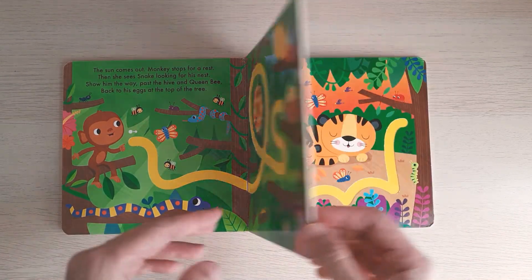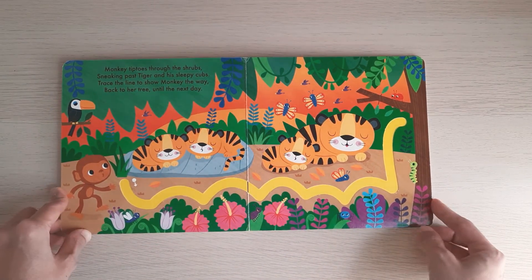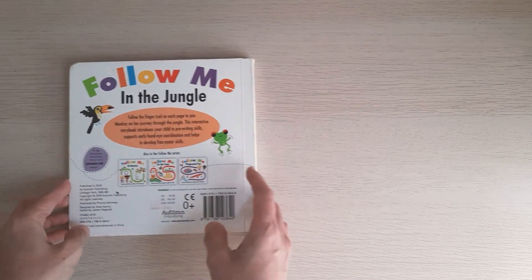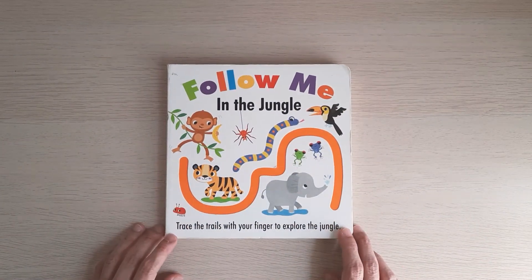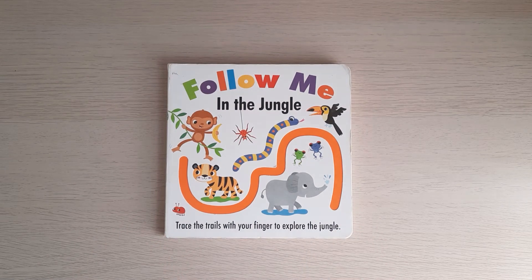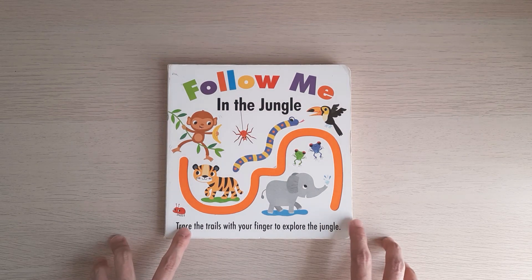With this book, your toddler can learn to trace, practice their fine motor skills, name the animals, and try to understand the story. There are lots of things you can get from this book, and that's a mommy's review from me — thank you for watching, bye!